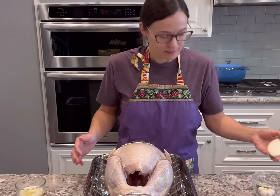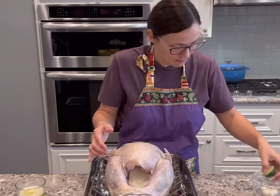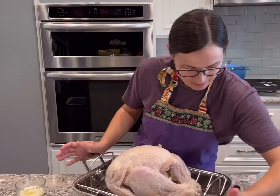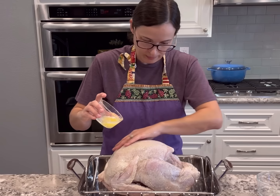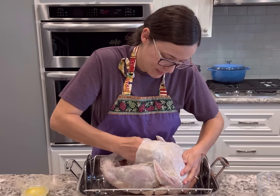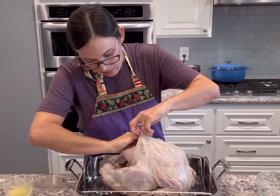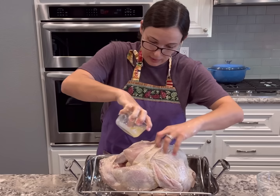In a small container I mixed together some avocado oil with salt and pepper — you can use any neutral oil with a high smoke point since we're baking at a high temp. Spread that oil mixture all over the skin on all the parts of the turkey. Then add aromatics into the cavity: half an onion, half a lime or lemon, and half a bulb of garlic with the end chopped off. Then I grabbed my melted butter and put it all over the skin — this is extremely important for crispy skin. Make sure you really get that butter underneath the skin between the skin and the breasts — that makes a huge difference in how moist the turkey turns out.